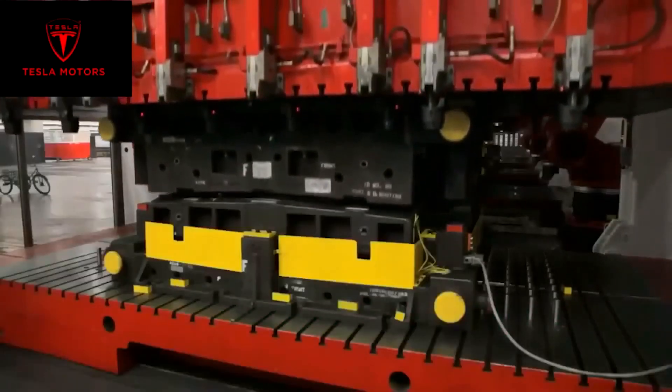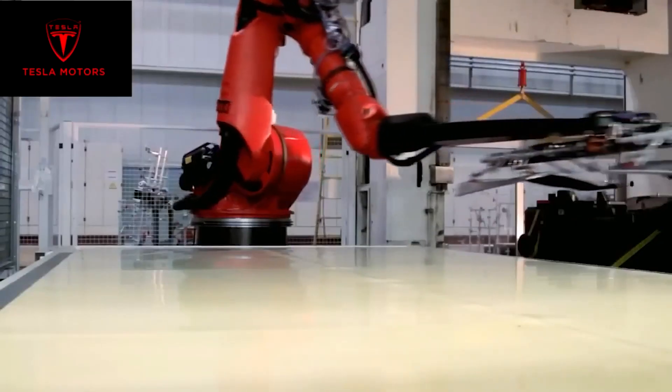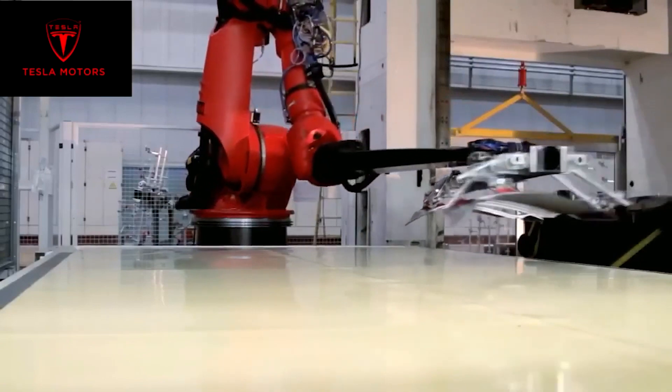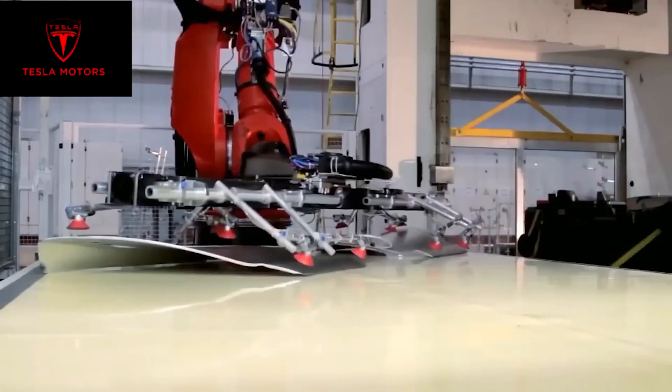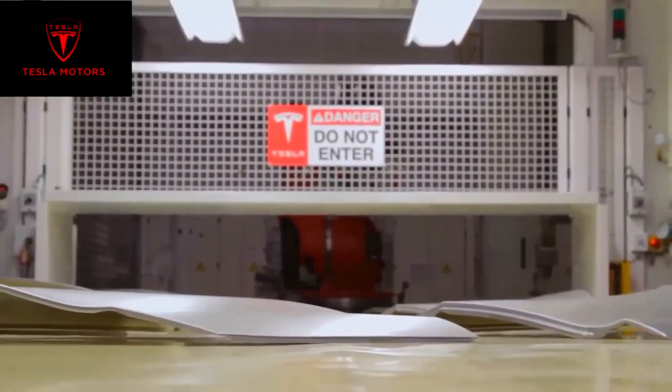The video then shifts focus to the general assembly section and the paint shop. It's a single line with more than 20 automated stations and over 1,000 workers, all working on the Model Y. With those numbers, it's easily the biggest line in the factory.